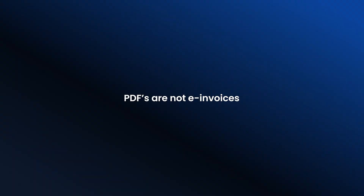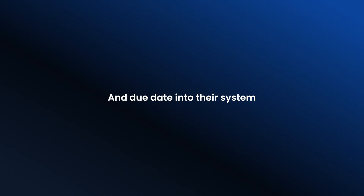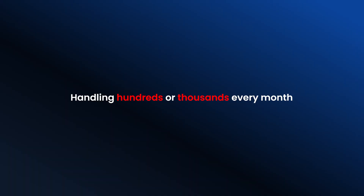Now that we've covered what PEPPOL is, let's clear up a common misunderstanding: PDFs are not e-invoices. A company sends a PDF invoice — it lands in someone's inbox. Now what? Someone has to open it, read it, and manually type the invoice number, tax amount, and due date into their system. Sounds simple, right? But it's not. When you're handling hundreds or thousands every month, one typo and the whole process breaks.